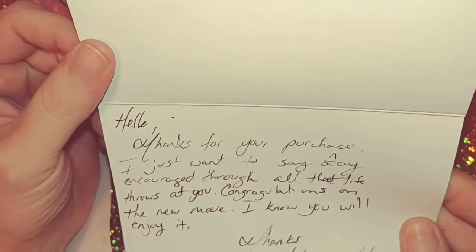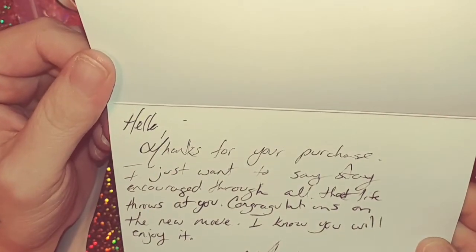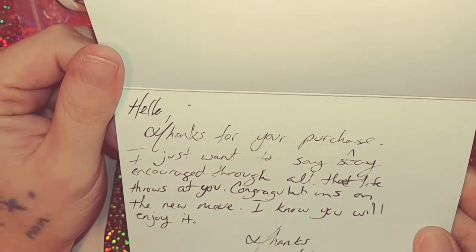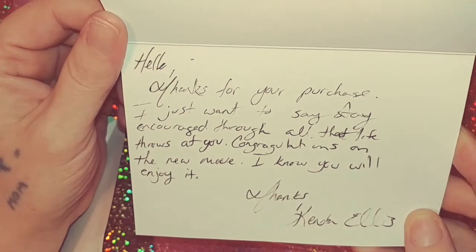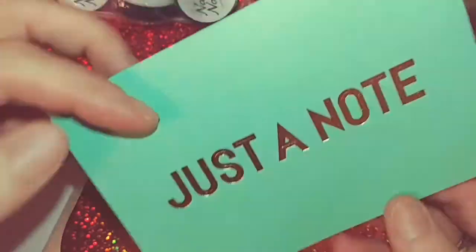It says: 'Hello, thanks for your purchase. I just want to say... stay encouraged through all that life throws at you. Congratulations on the new move — I know you will enjoy it. Thanks, Kendra Ellis.' That is her YouTube channel, please go check her out.